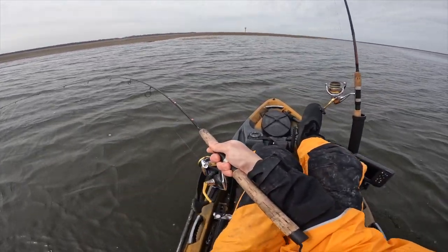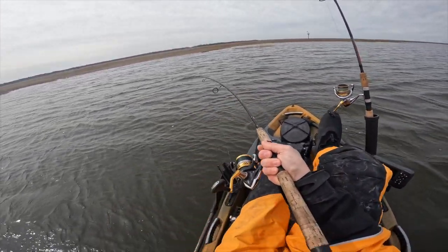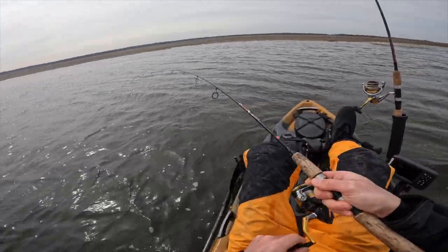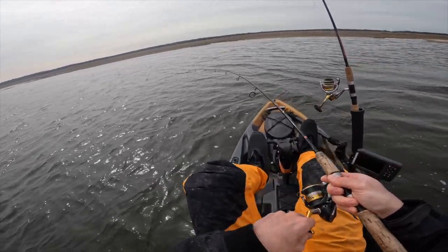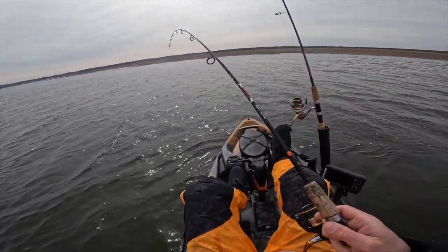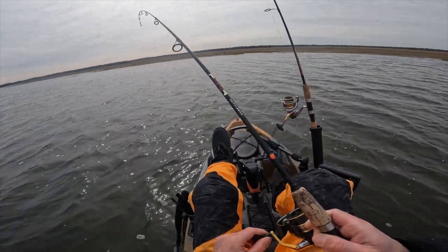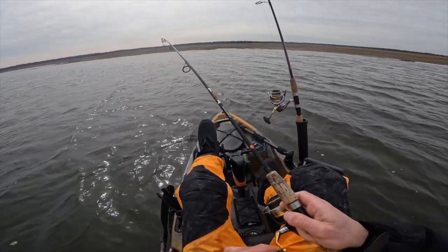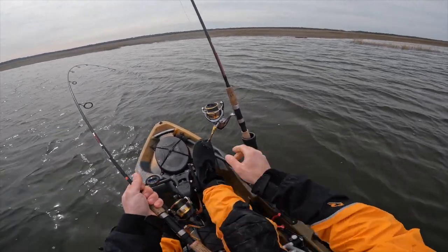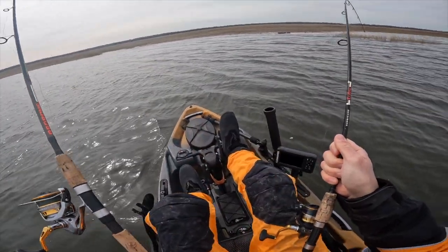There we go — first one on the troll. Trying to stop my momentum. Not a big one. This rod kind of makes every fish look big because it's a medium light and we're fishing a little bit smaller with this rod, so don't let the bend in the rod fool you. But definitely a start.